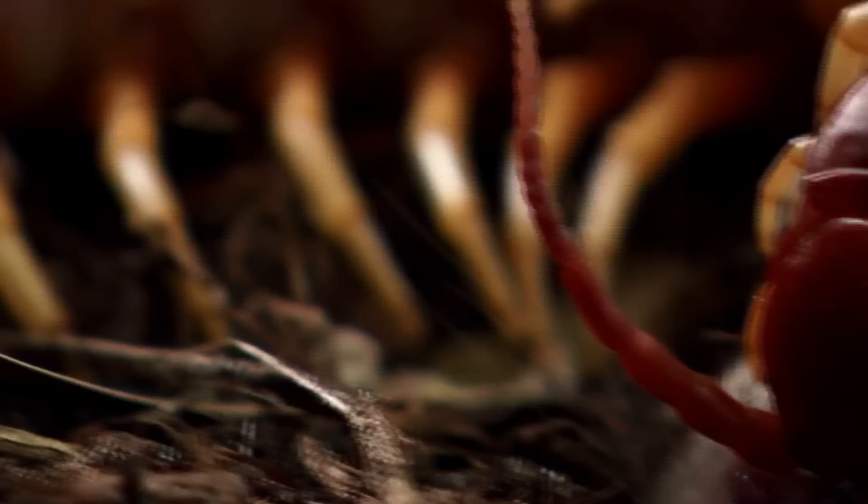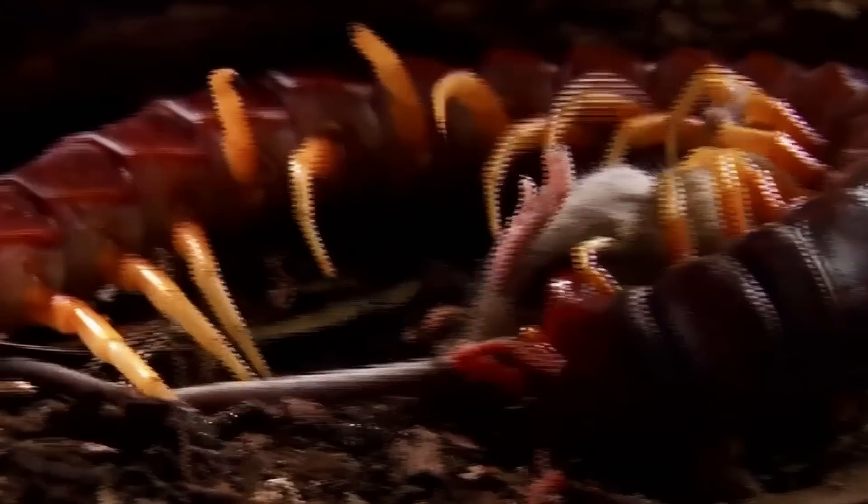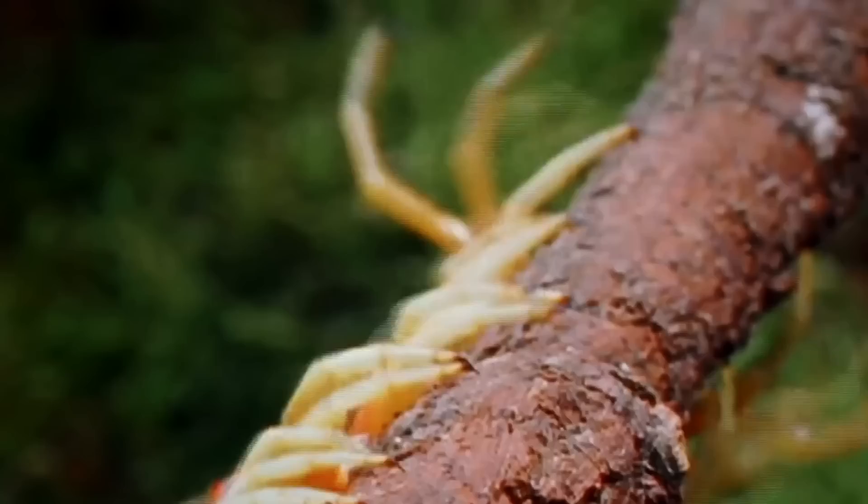Bites from this centipede reportedly cause severe pain, nausea, dizzy spells, breathing difficulty, cardiac problems, and local swelling, and in rare cases, death. Thankfully, there have only been a few deaths related to this centipede, one being a four-year-old boy from Venezuela. Otherwise, fatalities are quite sparse.